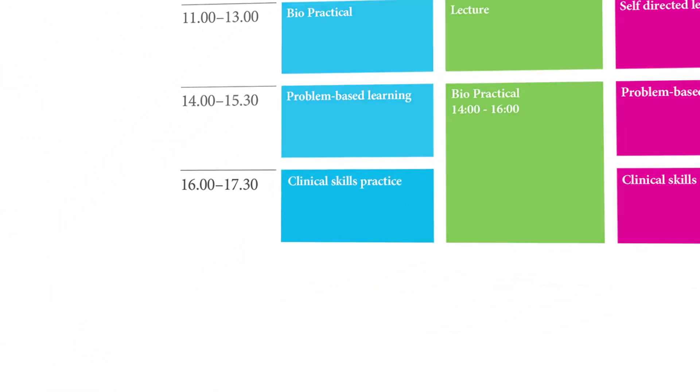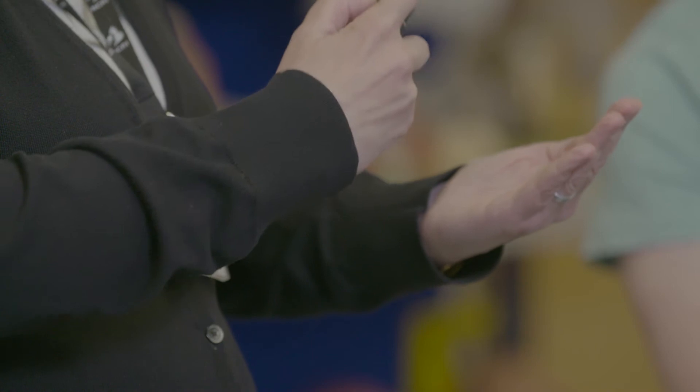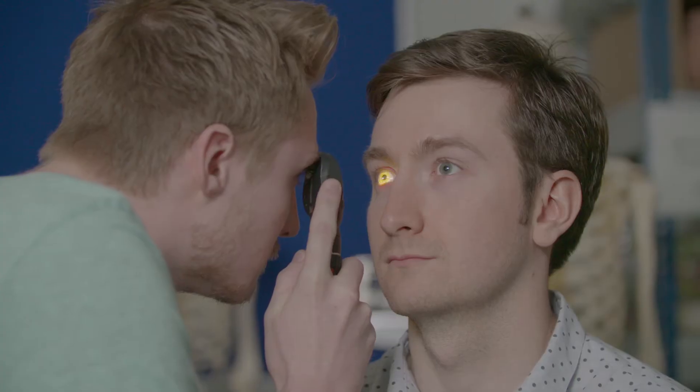In clinical skills sessions, students learn the basics of consultation and develop communication skills and examination techniques. Students can learn from mistakes in a classroom before testing their skills in a supervised clinical placement. Today, students learn to examine the eye for signs of diabetes.